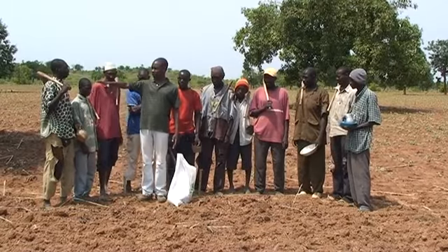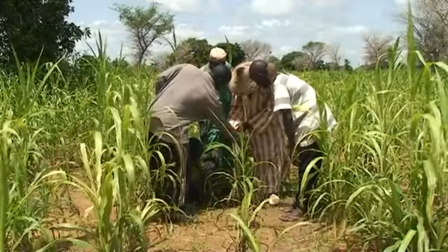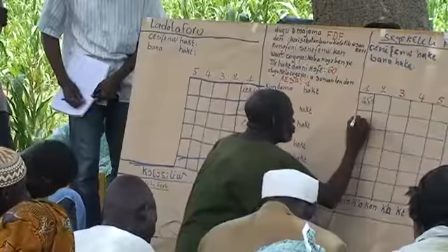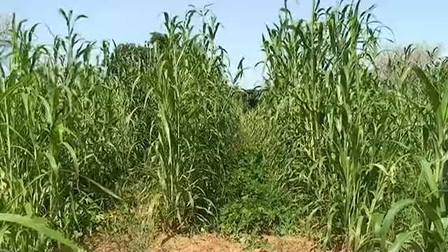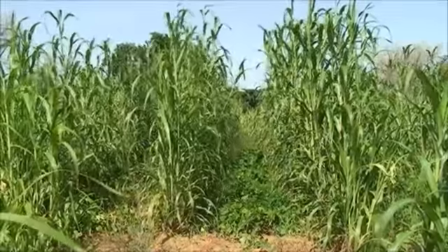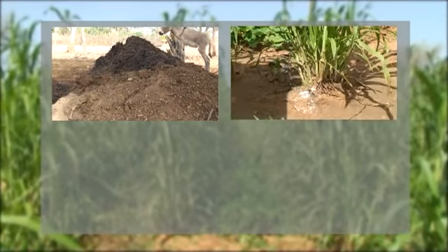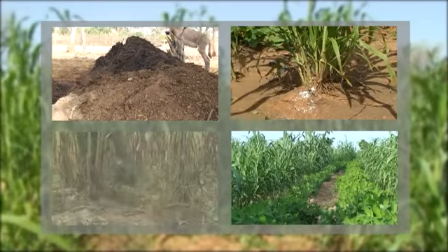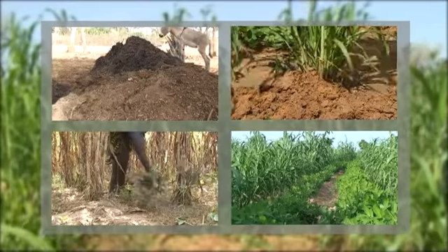So Gabriel joined a farmer field school to learn from his colleagues how to combine certain practices to manage Striga and soil fertility at the same time. In what is known as integrated management, they decided to combine compost, small doses of mineral fertilizer, intercropping of millet with cowpea or groundnut, and hand-pulling Striga at flowering.